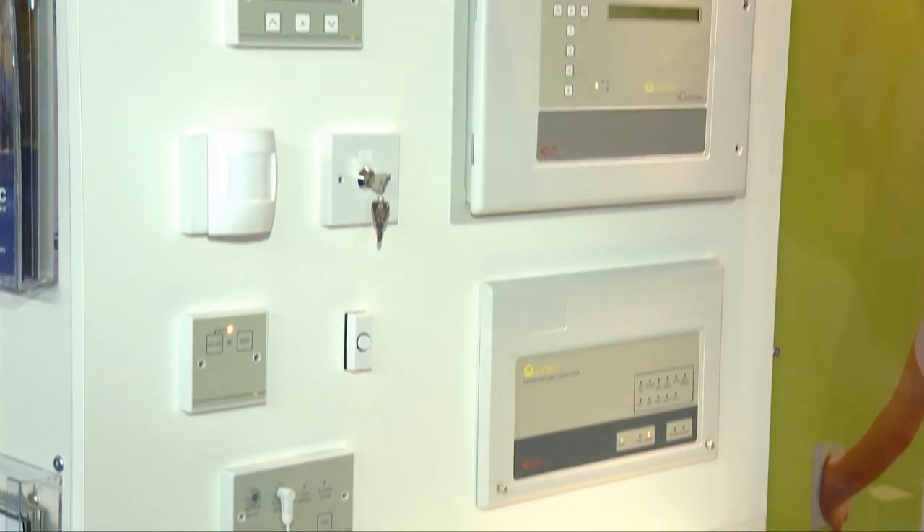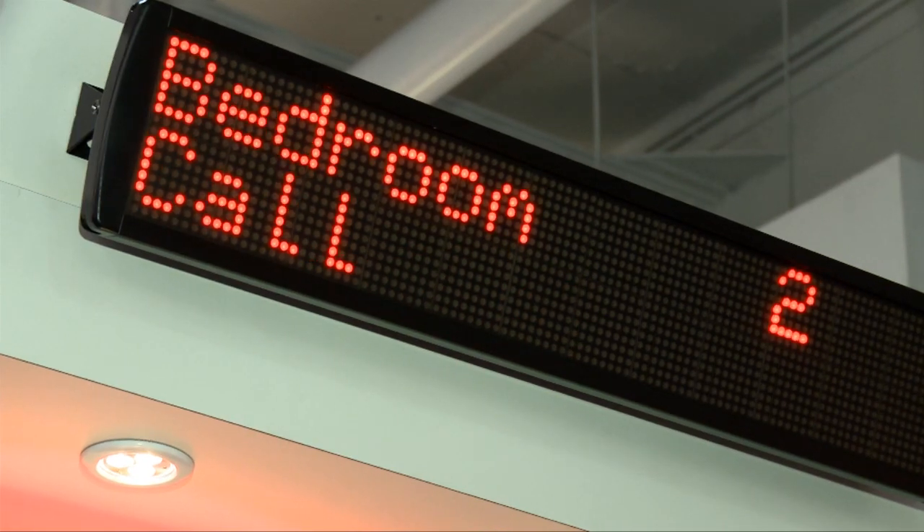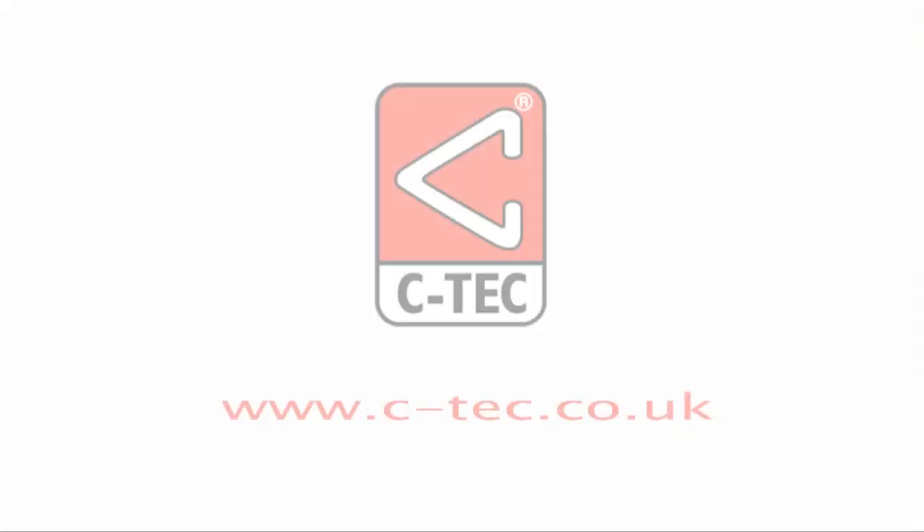How expensive are the new dementia solutions? They're very reasonably priced. One of the systems on display here was designed in conjunction with a large NHS trust and is quite sophisticated, with lights switching on and off, power supplies, and a real high-intensity dementia care setup. But many elements can be added onto an existing Quantec system — for example, the enuresis sensor can simply be attached to an existing call point, making it very cost-effective indeed.